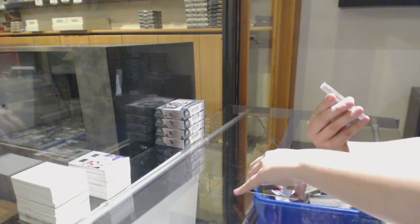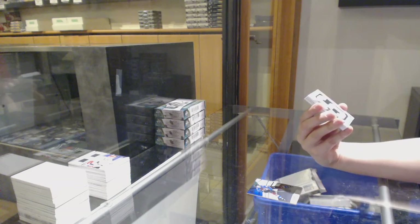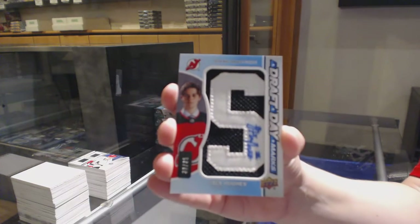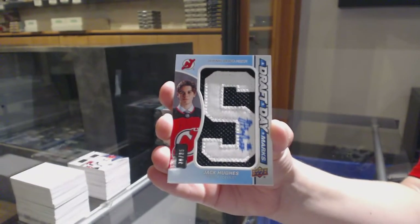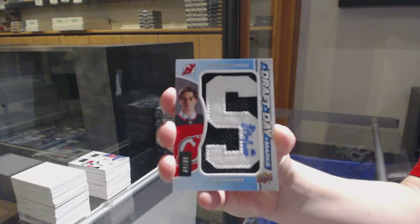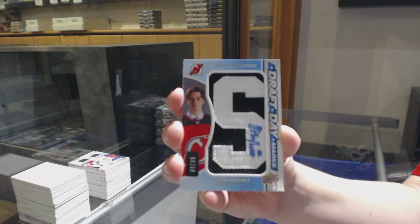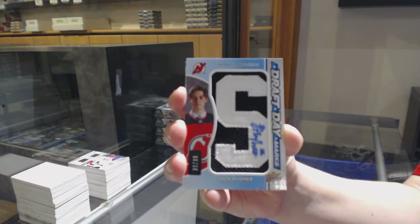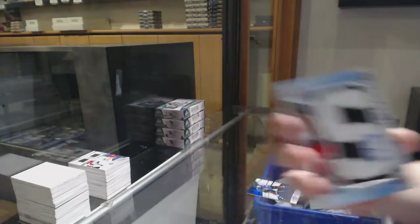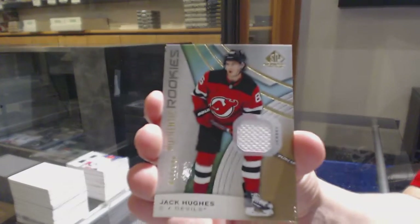Since you asked so nicely, Brown — Draft Day Marks number 235 for the New Jersey Devils, Jack Hughes. See, you just got to ask. Draft Day Marks, Jack Hughes for the Devils. Authentic rookie jersey number to 599, Jack Hughes.